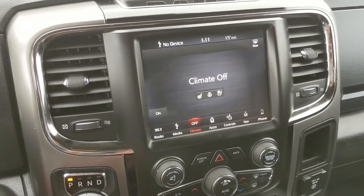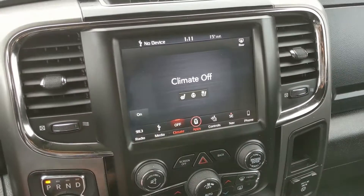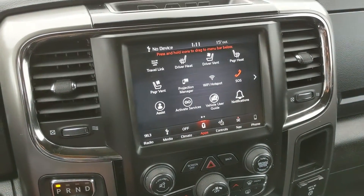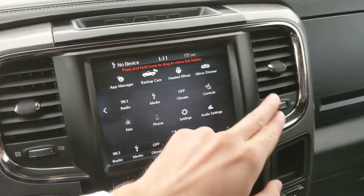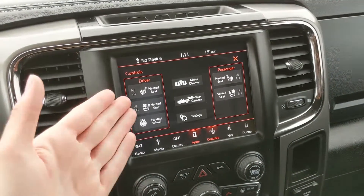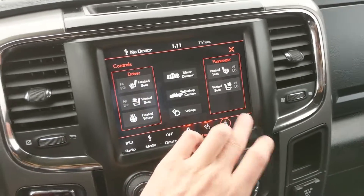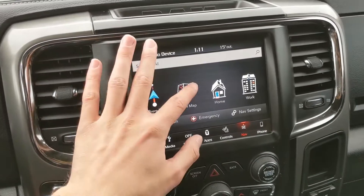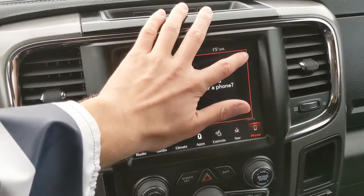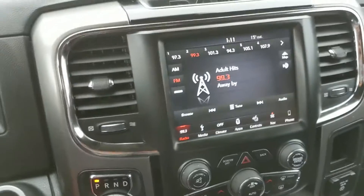You have your digital climate controls with heated and air-conditioned front seats and a heated steering wheel. You have your apps so controls for all of your stuff separately and some other features around your vehicle. There's also a navigation screen so you're hopefully not going to get lost on your travels, and your Bluetooth phone controls — we don't have one connected so we'll just exit out of that and back to your radio.